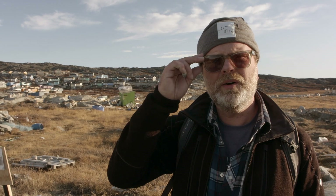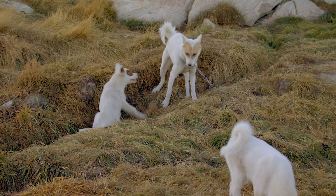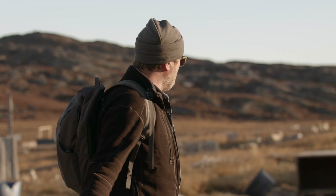Just in case you were wondering what the deal was with the sled dogs in Greenland. Sled dog city! Sled dog city! Sled dog city nights!